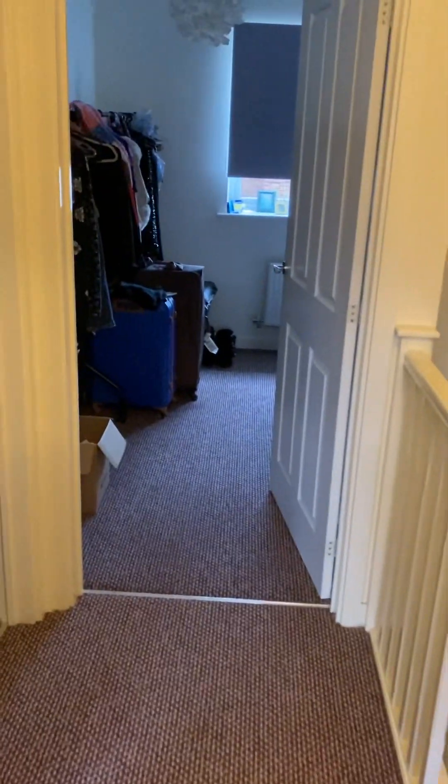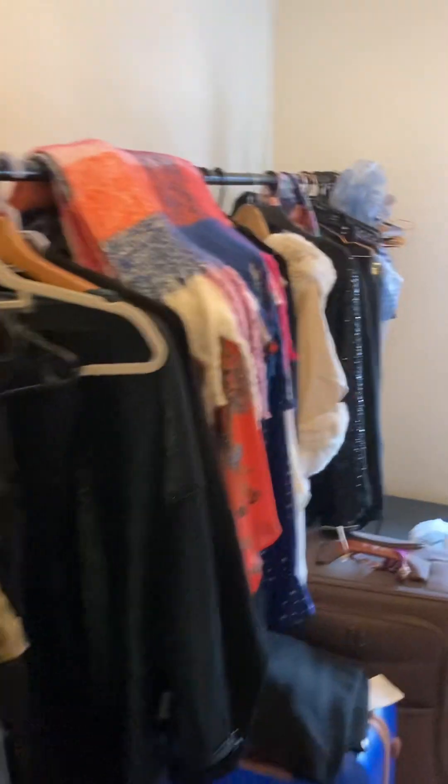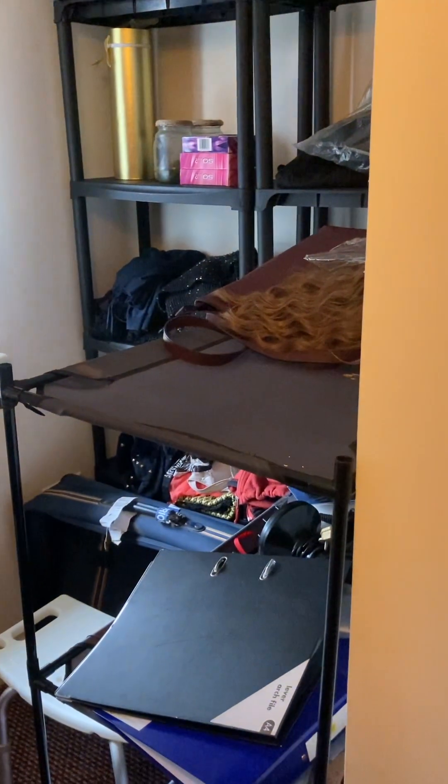We're going to start off in the box room. You've got storage in here, but you have got room for a single bed.